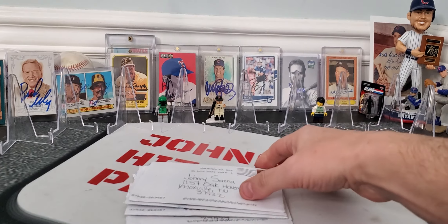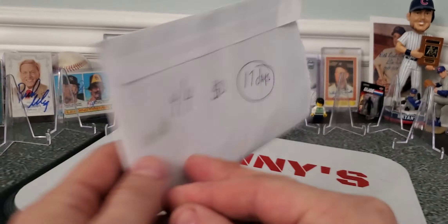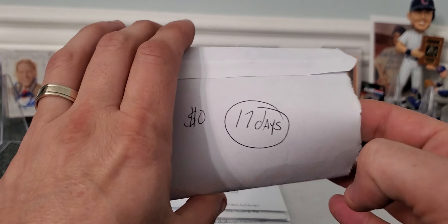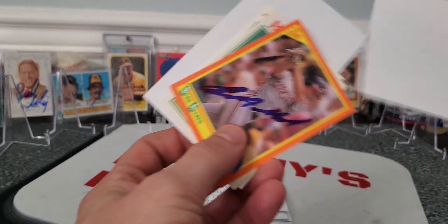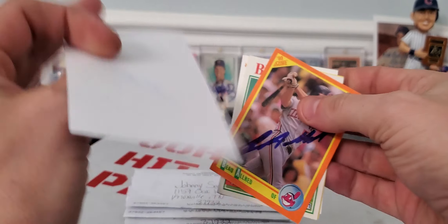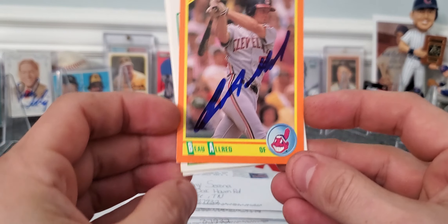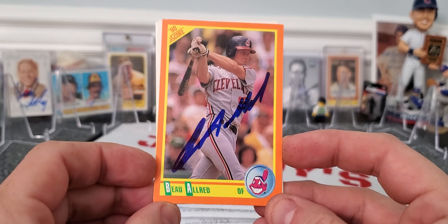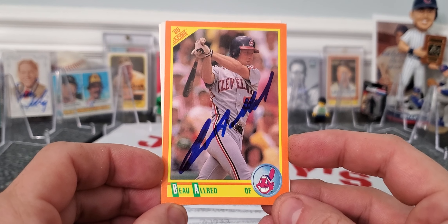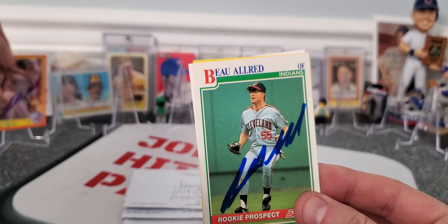First one coming out of Phoenix, Arizona, for a $4 fee, 17 days — not too long at all — to get Mr. Bo Allard on a 1990 Score. Gave us some blue ink, which kind of pops on that orange background. So that's definitely a point for the end of the year contest.